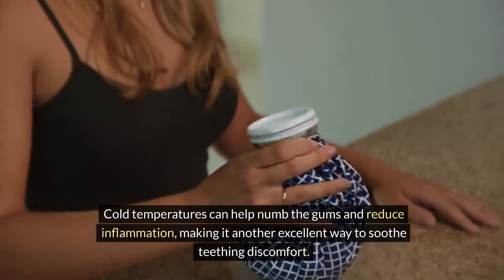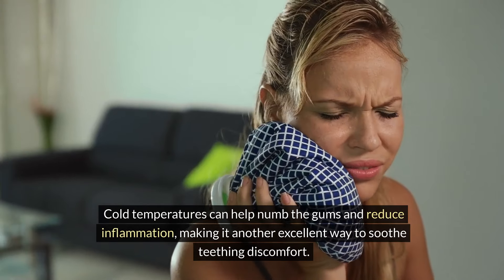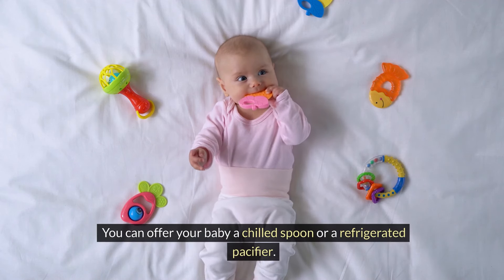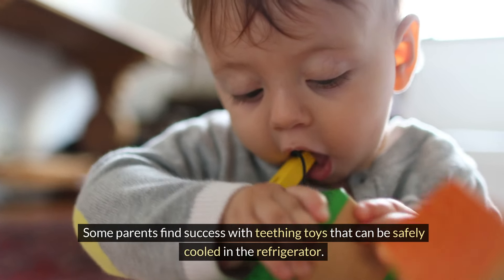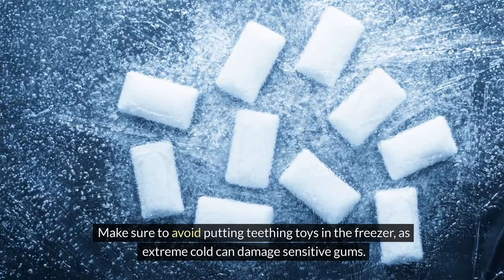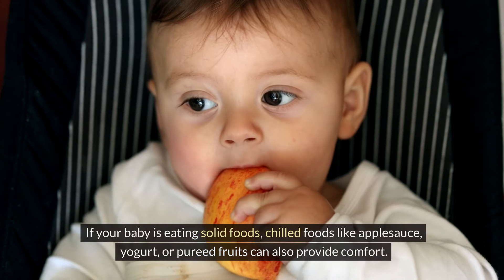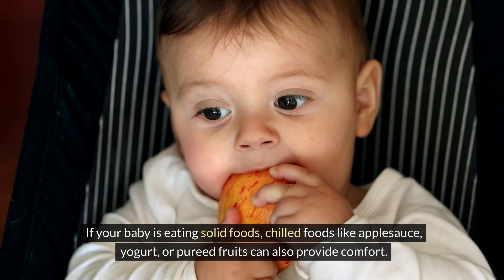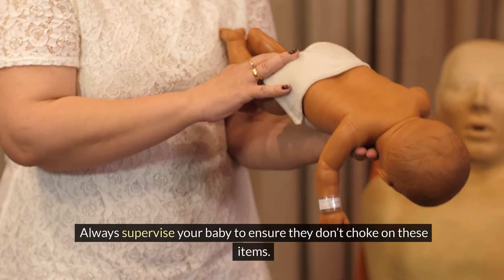Cold temperatures can help numb the gums and reduce inflammation, making it another excellent way to soothe teething discomfort. You can offer your baby a chilled spoon or a refrigerated pacifier. Some parents find success with teething toys that can be safely cooled in the refrigerator. Make sure to avoid putting teething toys in the freezer, as extreme cold can damage sensitive gums. If your baby is eating solid foods, chilled foods like applesauce, yogurt, or pureed fruits can also provide comfort. Always supervise your baby to ensure they don't choke on these items.